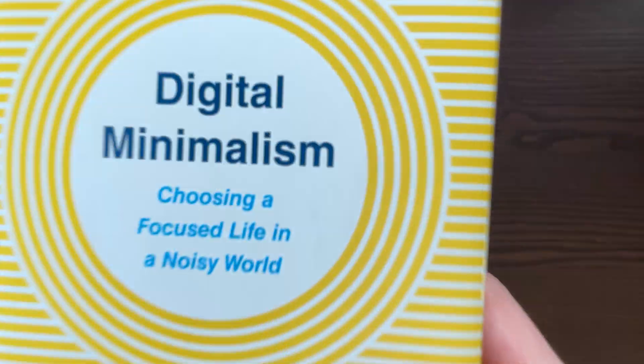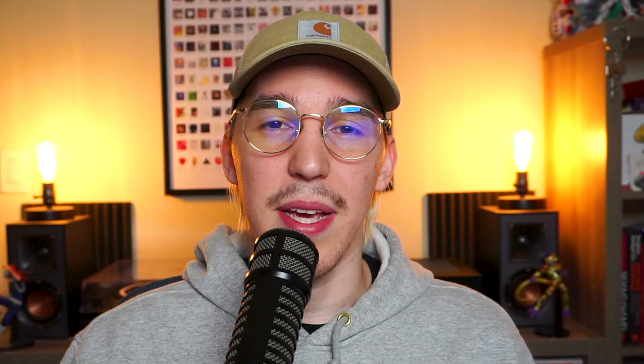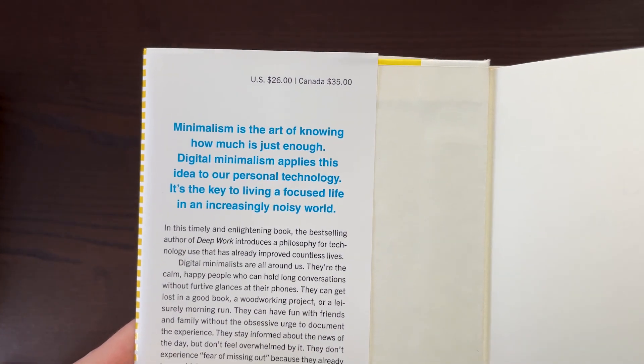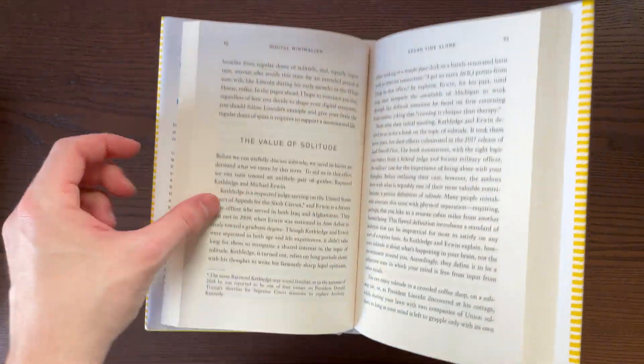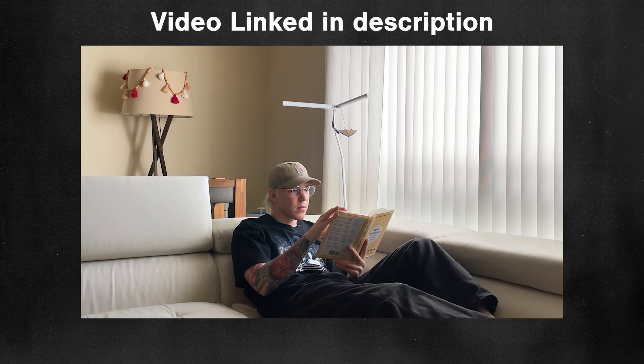'Digital Minimalism' completely changed my relationship with technology and social media. It's a must-read for any creative. The book is all about creating a healthy relationship between yourself and the technology around us, centered around an ideology called digital minimalism that author Cal Newport came up with. In a nutshell, digital minimalism is about using technology and the internet to aid us without distracting us from the real work we want to be doing. It helps you figure out what technologies will benefit you without overindulging and becoming problematic. I made a whole video about this book and I've been recommending it to almost everyone ever since I read it.